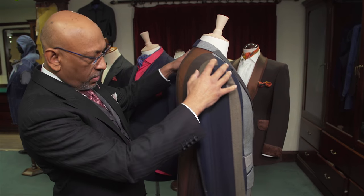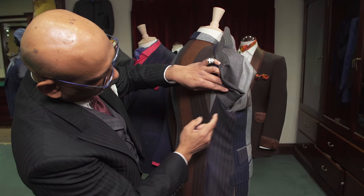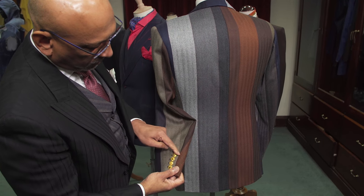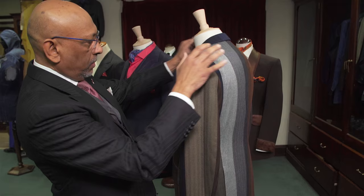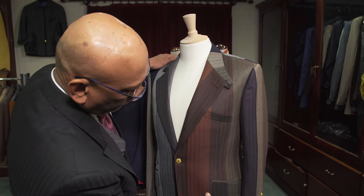And if you turn around to the back, we even match the lines at the side seams, both vertical. The lines are also matching on the sleeves — vertical lines matching as they are on the sides, on the pockets, on the collar, on the flaps.